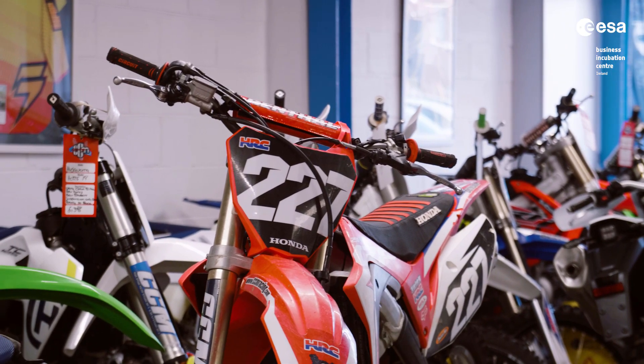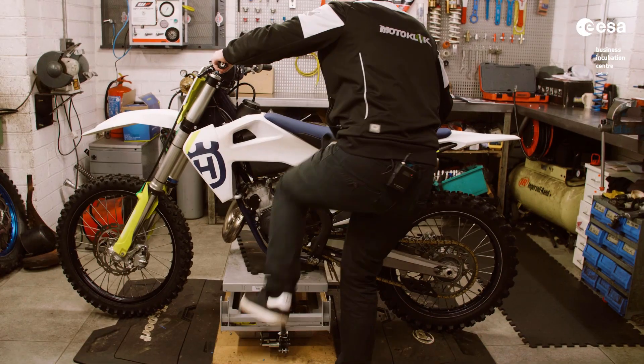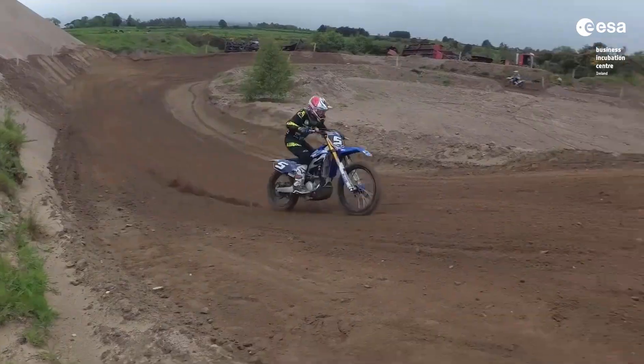We estimate that there are 550,000 new off-road bikes sold each year, and we know that 20% of these bikes will be equipped with upgraded suspension after they're purchased. We've found that 90% of off-road motorcycle riders don't know how to set their suspension properly, and MotoClick gives racers the information they need to get the best suspension setup to maximize their performance.